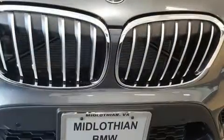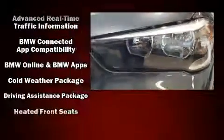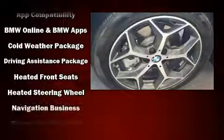BMW also prioritized safety and security with features such as dual front impact airbags, front side impact airbags, traction control, and a security system.